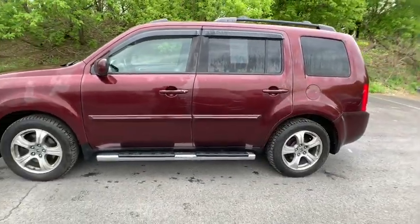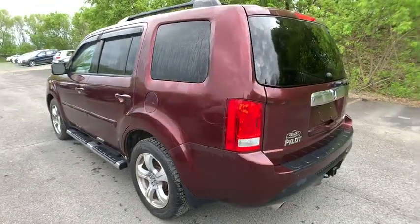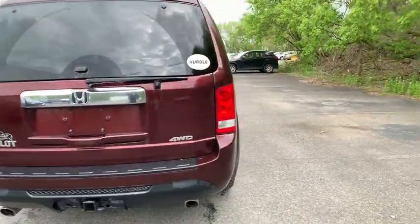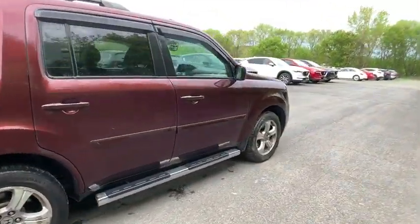This vehicle has less than 75,000 miles. Here are some of this vehicle's great options: power passenger seat, traction control, dual airbag, power steering, AM FM stereo with CD player, and four-wheel disc brakes.